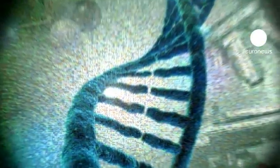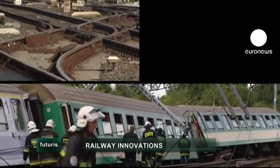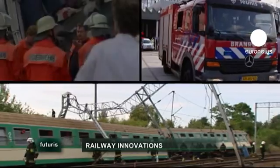Research and innovation in Futuris. Safety on Europe's railways is under the spotlight.